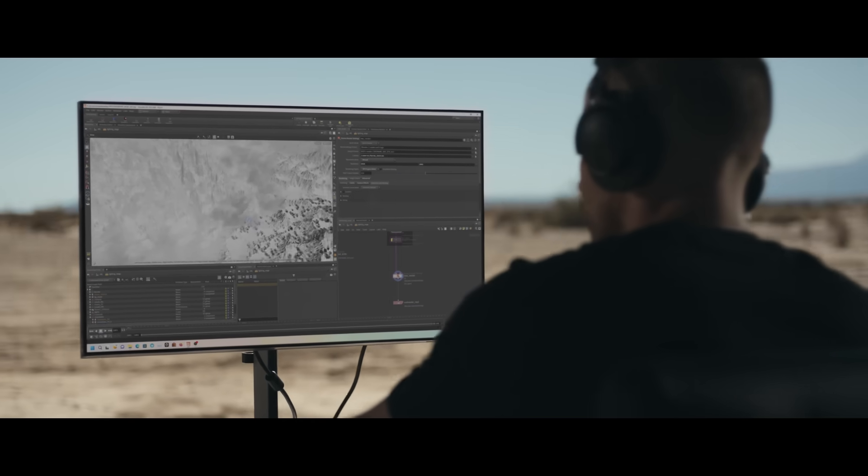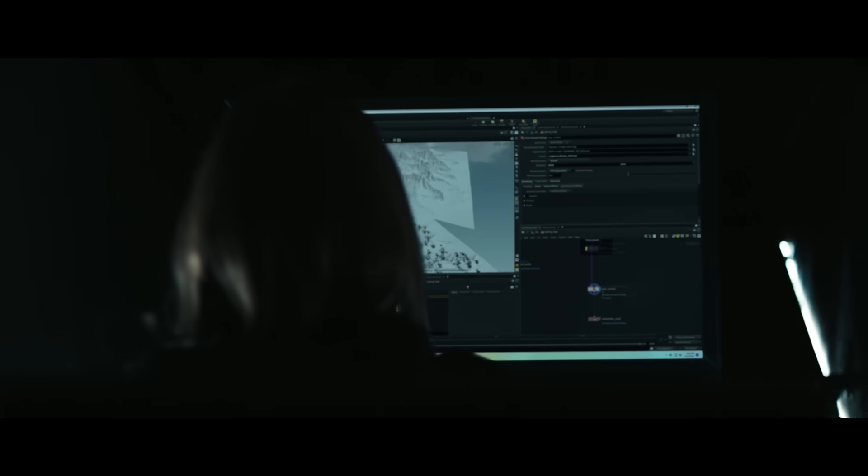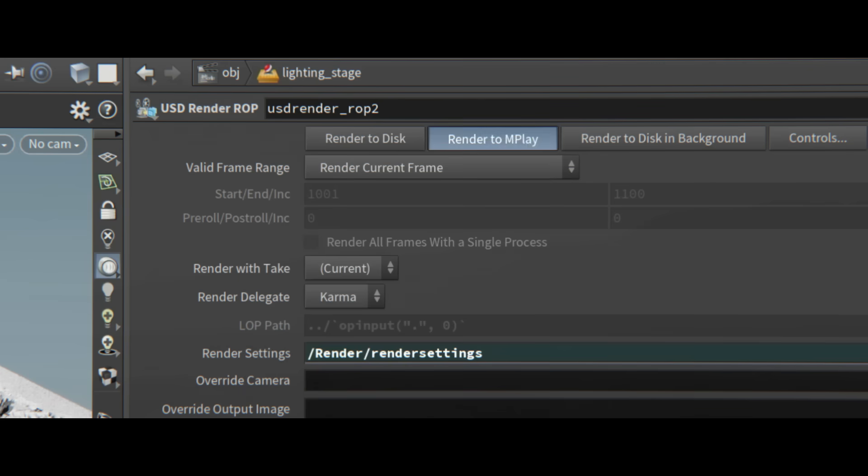A scene like this would normally take five minutes to render. Today, we're giving the new Z8 Fury 30 seconds. Cargo door open. From 14,000 feet. That's all the time we've got.